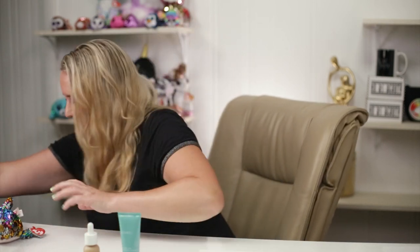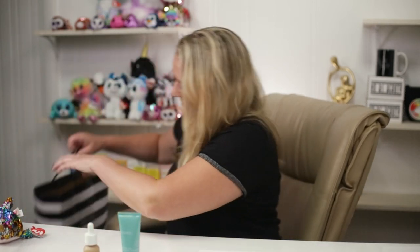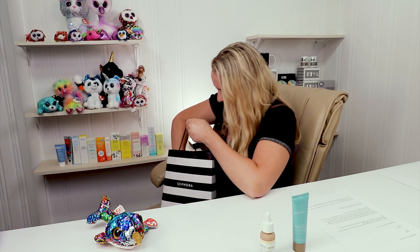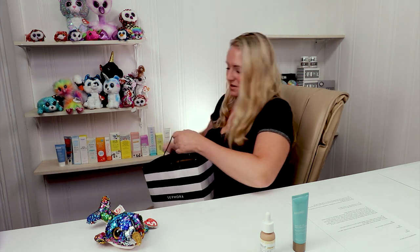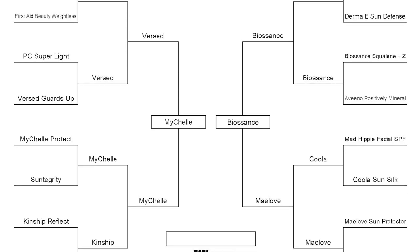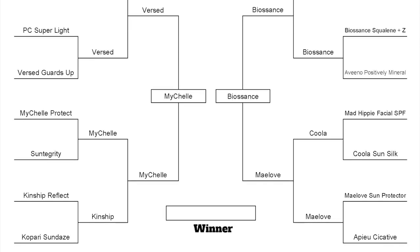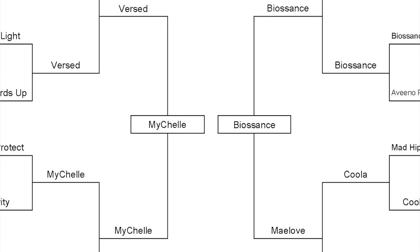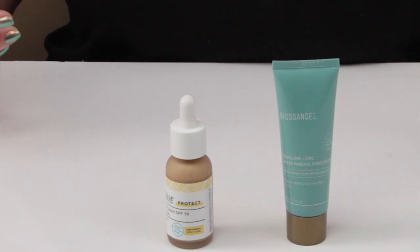Welcome to the final matchup. Let me put the final two losers on the wall of shame. So we started with 22, brought it down to 16, which was the hardest task, and then from 16, brought it down to these final two: the Biosance Squalane and Zinc Sheer Mineral Daily Sunscreen, and the MyShell Protect SunShield Liquid SPF 50.